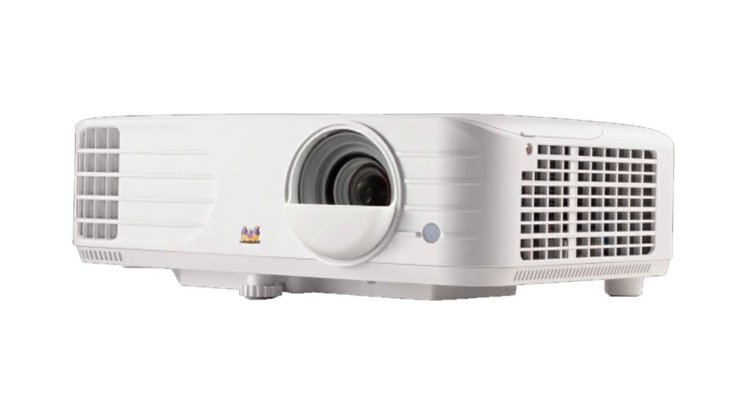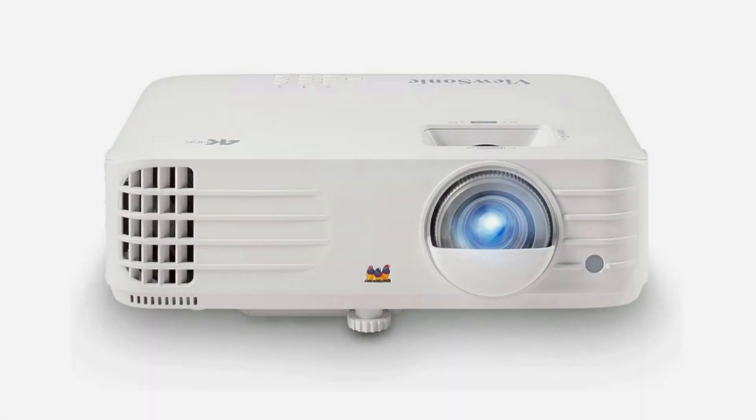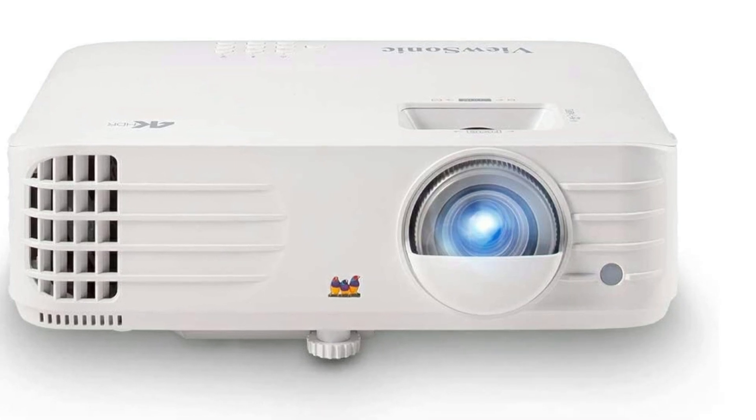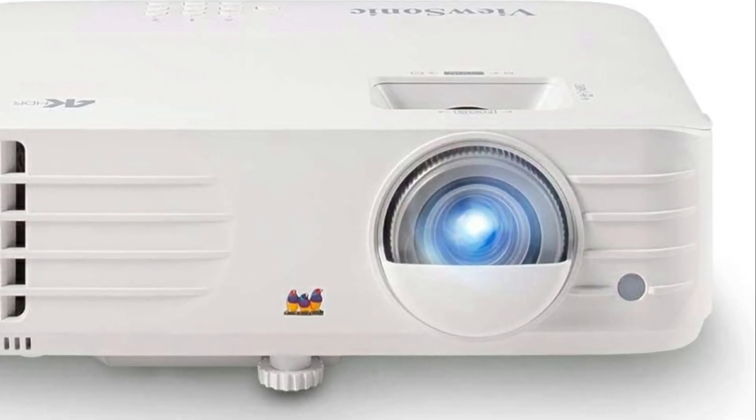Long lamp life: reduce power consumption and extend lamp life with Super Eco mode, and enjoy 20,000 hours of brightness — with an average viewing time of 5 hours a day, that adds up to over 10 years.